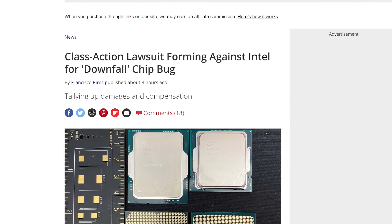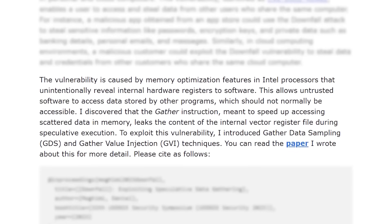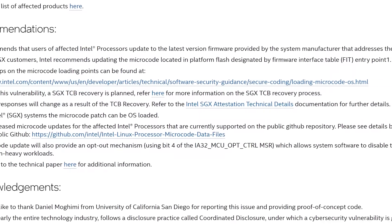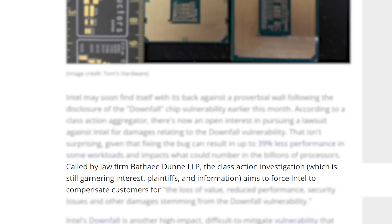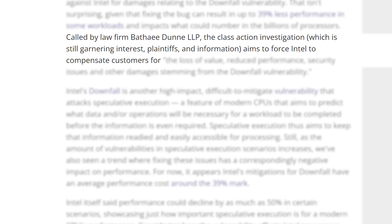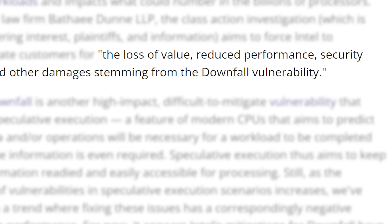Next up, Intel looks to be getting sued over their most recent vulnerability. It's yet another side-channel exploit that can allow a hacker access to important information. Intel did release a mitigation for it, but according to Intel themselves it can mean a performance loss of as much as 50%. Because of that, the law firm Baty Dunn LLP is pursuing a class action lawsuit against Intel. They're still gathering interest, but the goal is to force Intel to compensate consumers for the loss of value, reduced performance, security issues, and other damages stemming from the Downfall vulnerability.